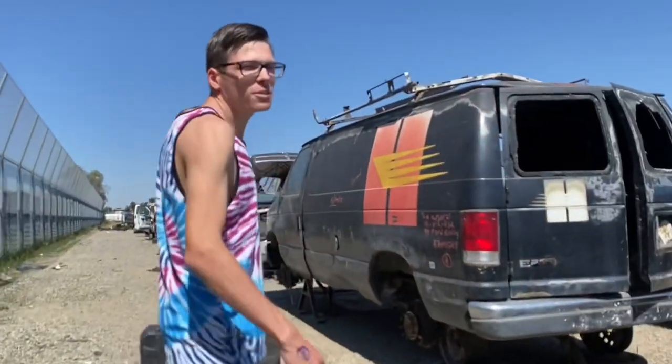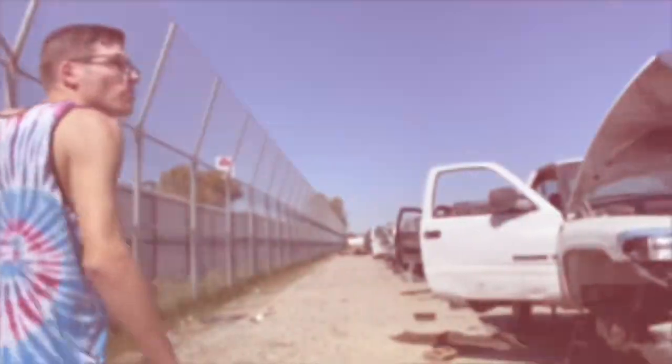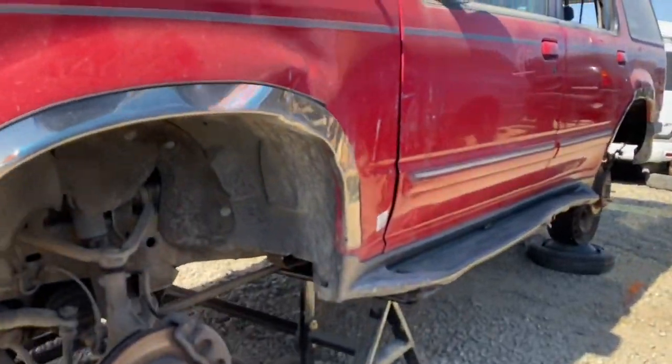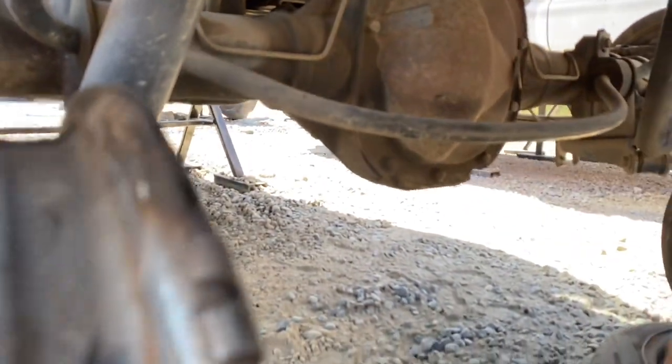We found the guy that had a dually and we told him what we were doing, but they're going to price it. It's got disc brakes. We got a '98 — that's the right year. Three, seven, three. Oh man.